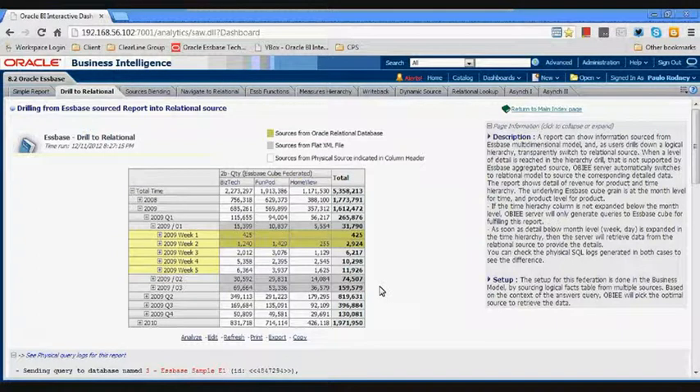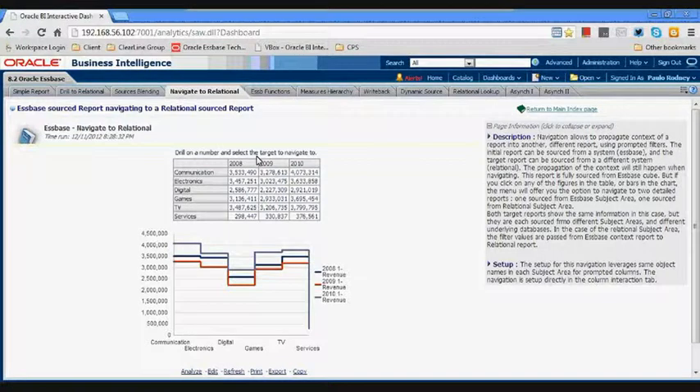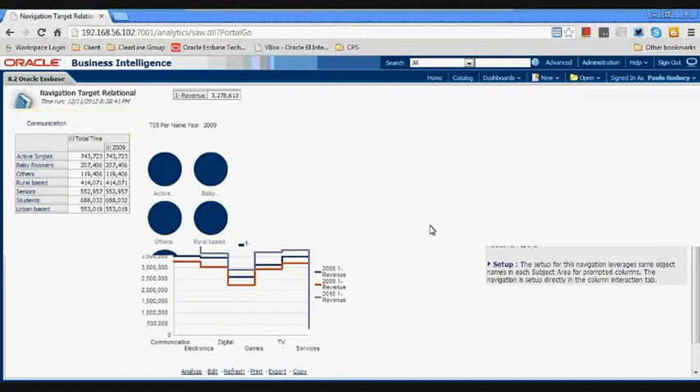The second thing to show is source blending — the ability to show information from different sources within a single report. In this simple report, revenue comes from a database cube, quantity comes from relational tables, and unit price comes from both. As an end user, you don't have to worry about where the data is — you just navigate the report and it's taken care of behind the scenes. The last thing is 'Navigate to Relational,' similar to the screenshots shown earlier — looking at an Essbase report, clicking on it, and navigating to a relational target or an Essbase target. OBIEE and the BI Foundation Suite provide the foundation to enable this navigation easily across data sources.